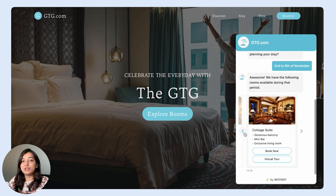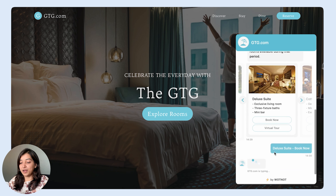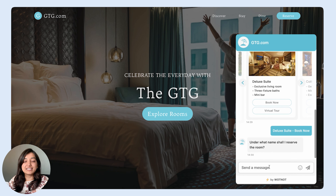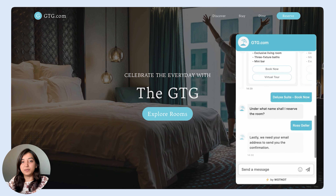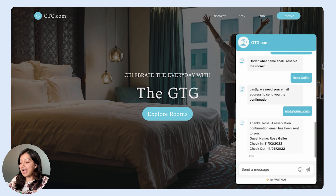So after looking at all the options, I think a luxury room would be perfect for my stay, so I click on the Book Now button. Next, the bot asks me my name followed by my email address so that it can make the bookings and also send me a confirmation email. And look at that — I just received the confirmation email from the hotel bot, which has all the booking and payment related information.